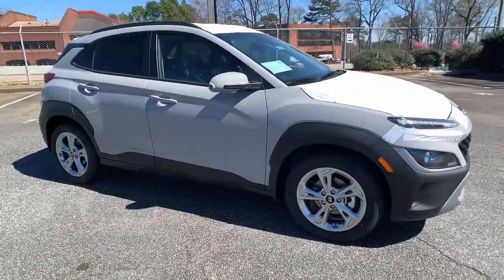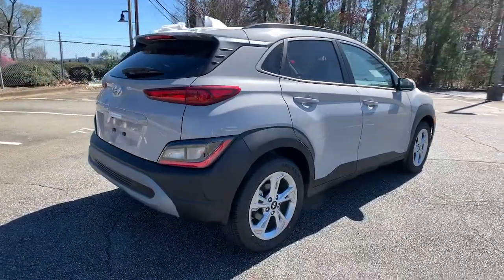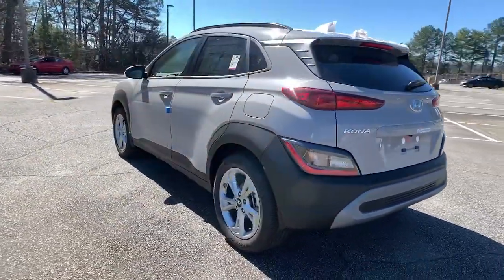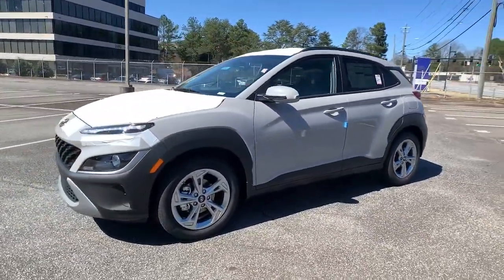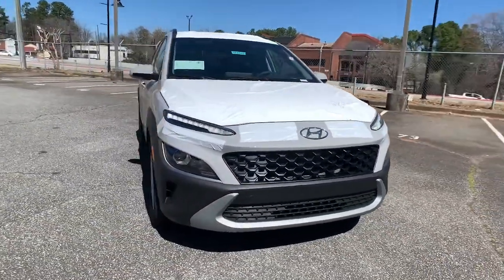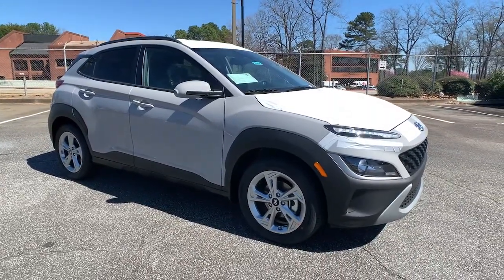Introducing the 2022 Hyundai Kona. Every drive is fun and fresh in this agile and versatile Kona. This subcompact crossover SUV prioritizes enjoyment thanks to easy touchscreen infotainment, tech-savvy amenities, a comfortable cabin, and spirited handling. Its advanced safety features give you the confidence to relax and enjoy the ride.